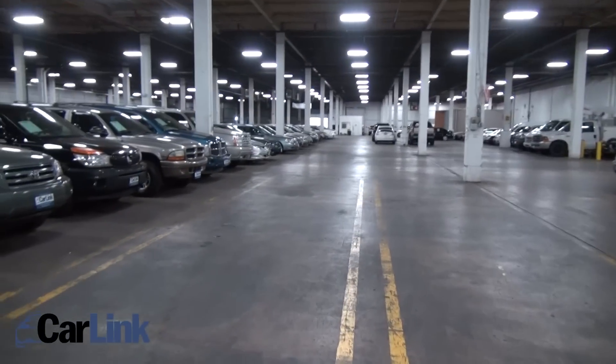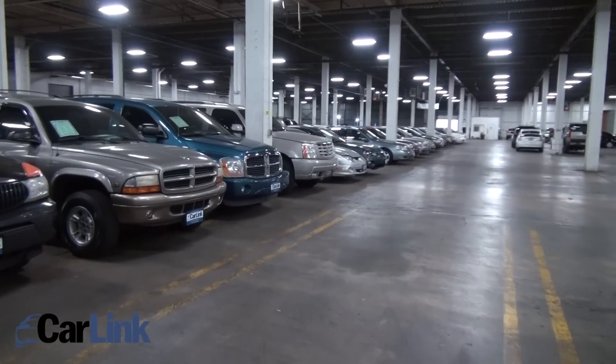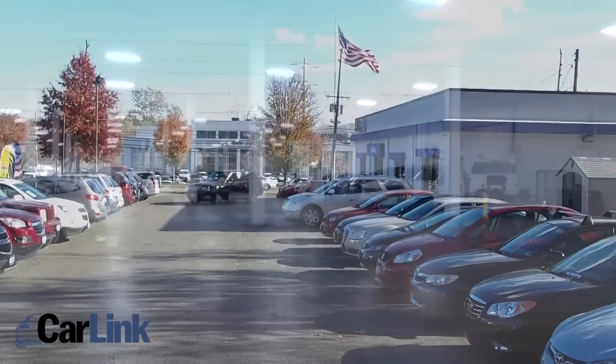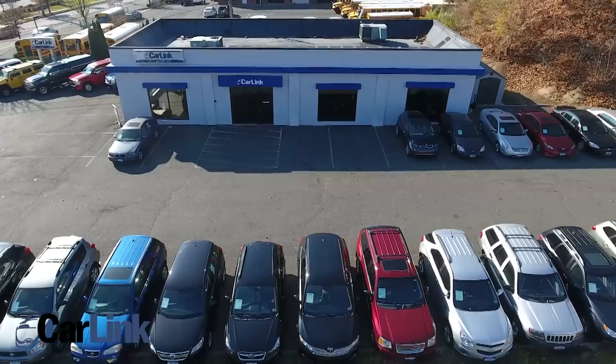We have tons of pickups available also. We have work vehicles as well, and this isn't all — we actually have more cars outside, and of course we have the main showroom.